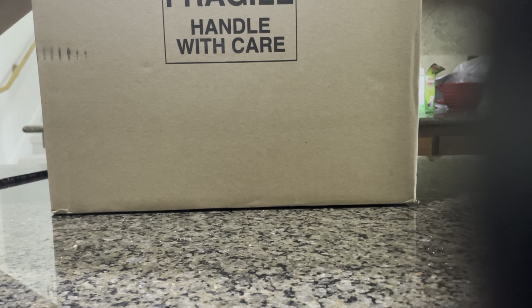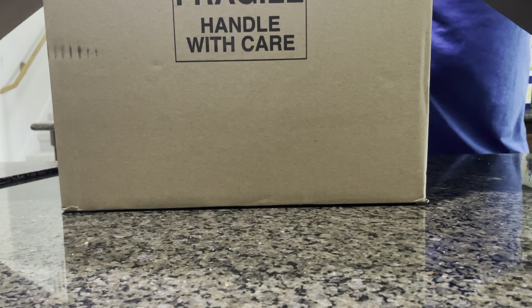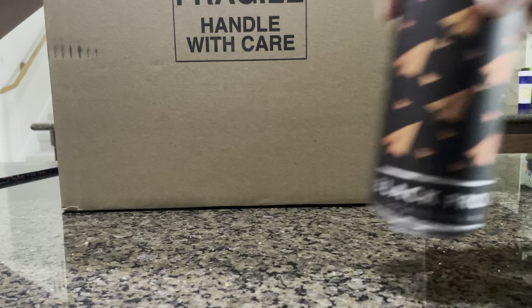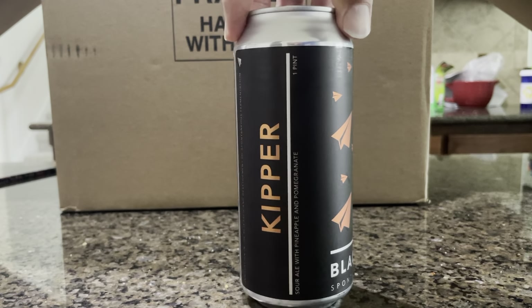All right, let's check out and see what we got from Tavor this time — no clue what's in here. Fun stuff right off the bat. Black Project, great sours out of Denver. This one is a Kipper Sour Ale with pineapple and pomegranate. That's fun.